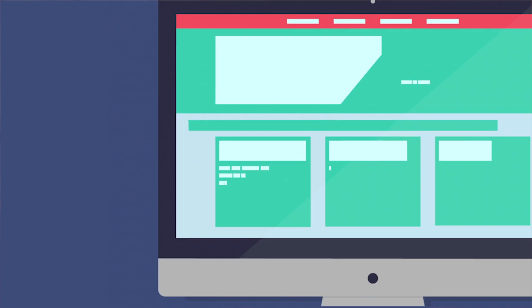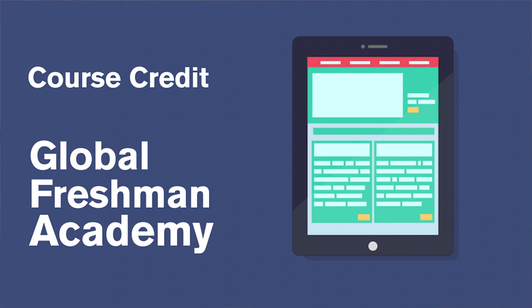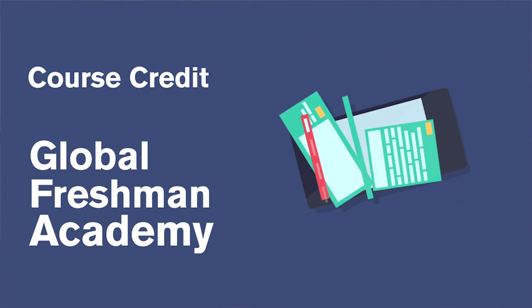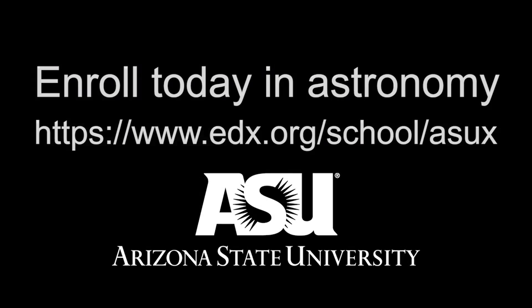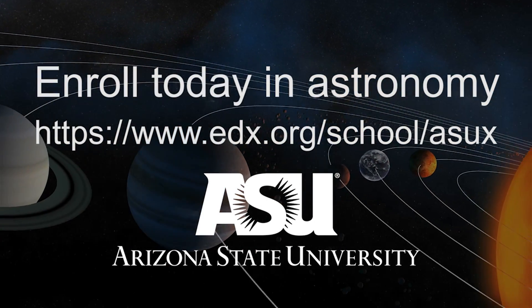This introductory astronomy course is important to you as part of the Global Freshman program because it satisfies the science quantitative credit during your freshman year of the Global Freshman Academy. I encourage you to sign up for this course and let's go have some fun with solar systems.